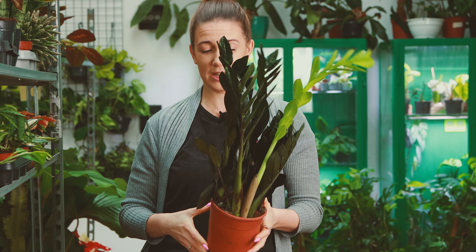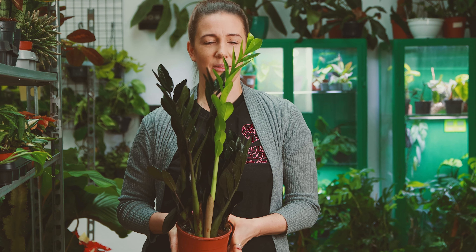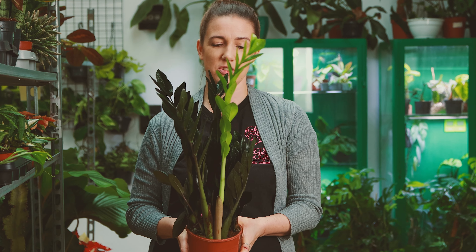Trzeba przesadzić w podłoże do kaktusów i sukulentów i podlewać naprawdę z rzadka, żeby bulwy nie zagniły. Możecie ją postawić zarówno w jasnym, słonecznym miejscu, jak i w ciemniejszym.